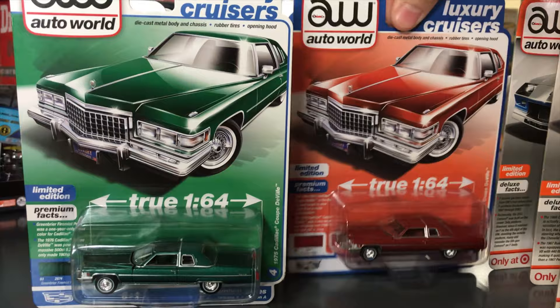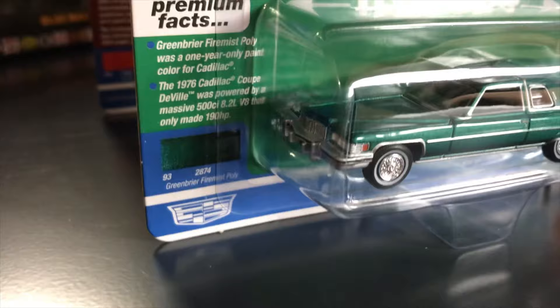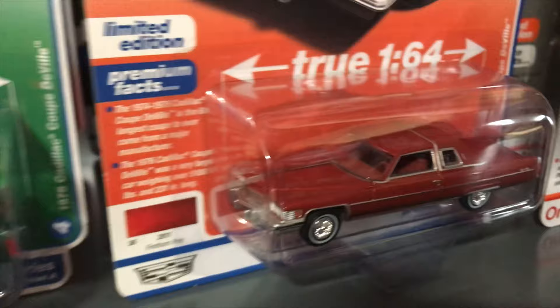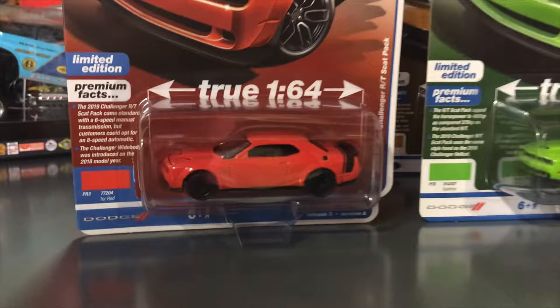Fourth in the release is the 1975 Cadillac Coupe DeVille. First one is in green — it looks awesome with green interior, green exterior, and the vinyl half top also in green, all different shades. It's a big body, true 1/64 scale long casting. The second variation is in Firestone colors. Next up is the 2019 Dodge Challenger RT Scat Pack.